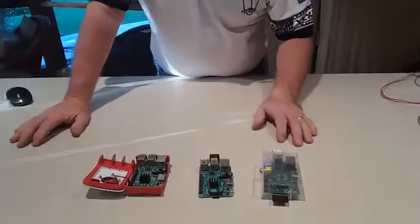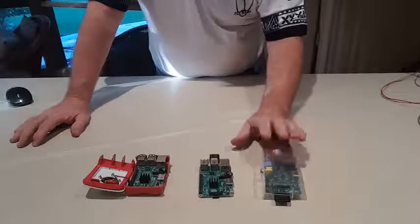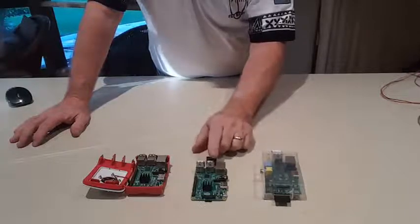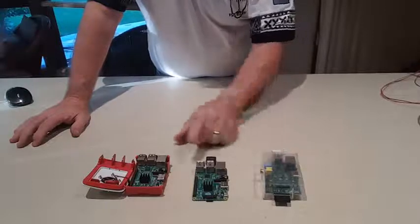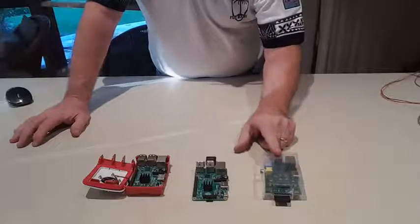To give you some idea of performance: if the Raspberry Pi 1 had a rating of 1, then the Raspberry Pi 2 is 6 times more powerful than the Raspberry Pi 1, and the Raspberry Pi 3 is 10 times more powerful than the Raspberry Pi 1.